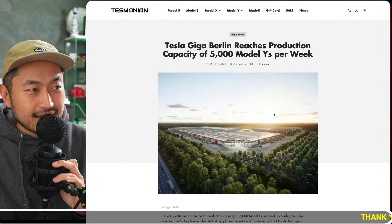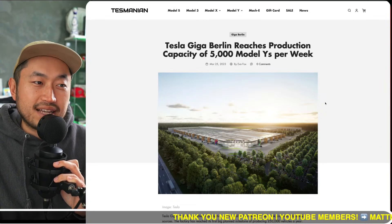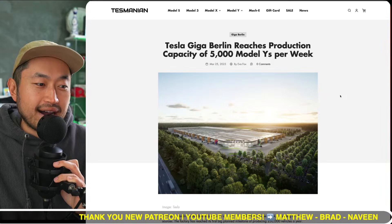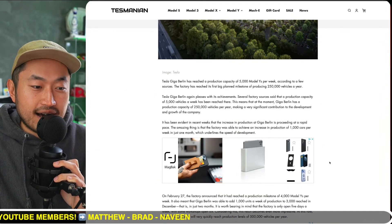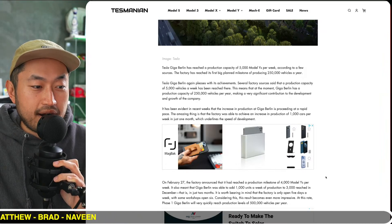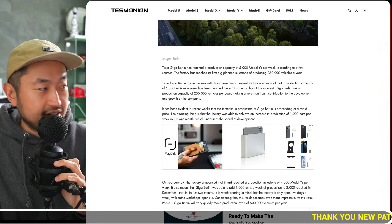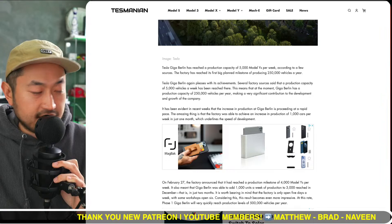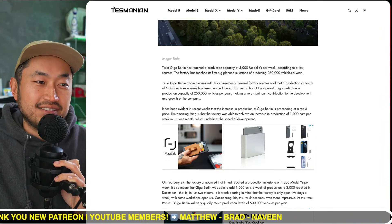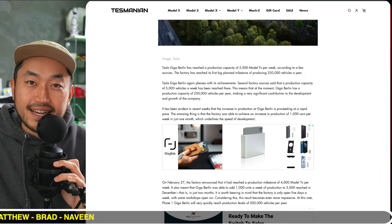Shout out to Tasmanian Tesla — Giga Berlin reaches production capacity of 5,000 Model Ys per week, shortly after hitting 4,000 Model Ys per week. That's a lot of Teslas. 5,000 times four weeks in a month is 20,000 in a month, times roughly three that's 60,000 Tesla Model Ys in a quarter.